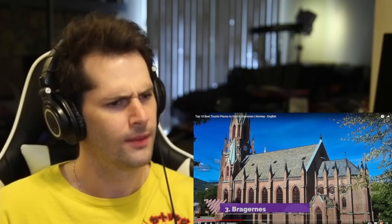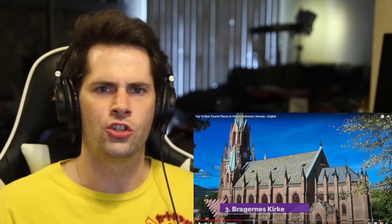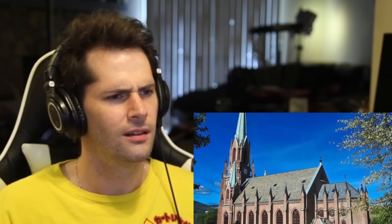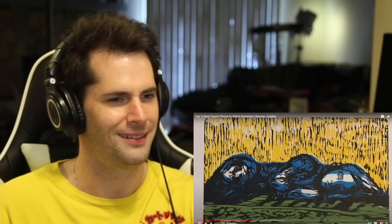Number three: Bridgerns Kirk. This looks like a church or a cathedral. They have stuff like this in Norway! On an axis intersecting Drammen's main square, Bridgerns Torg, and the city bridge, the brick-built Bridgerns Kirk was consecrated in 1871. 1871 - my God, this church has been here for like 150 years. It's beautiful. The church is in the neo-Gothic style that was fashionable at the time, and its choir is oriented to the north rather than the east, as is the tradition.